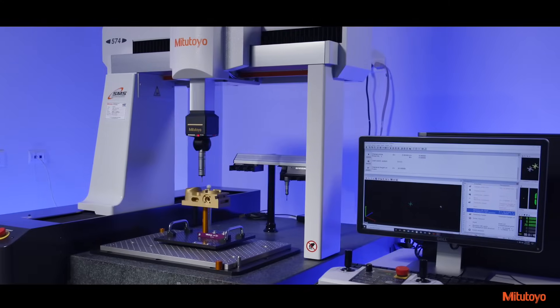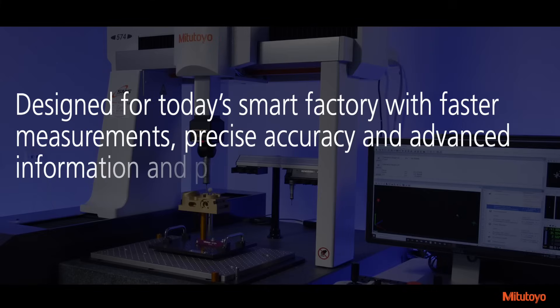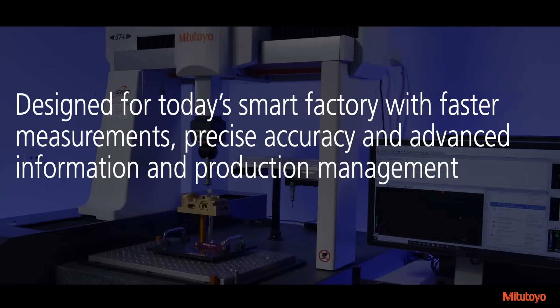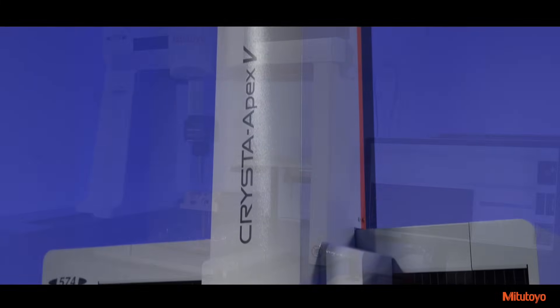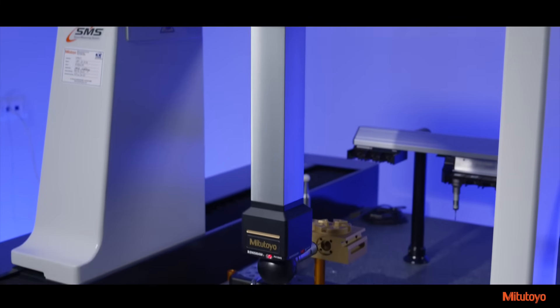The new generation Krista Apex V-Series CNC CMM is designed for today's smart factory with faster measurements, precise accuracy, and advanced information and production management.